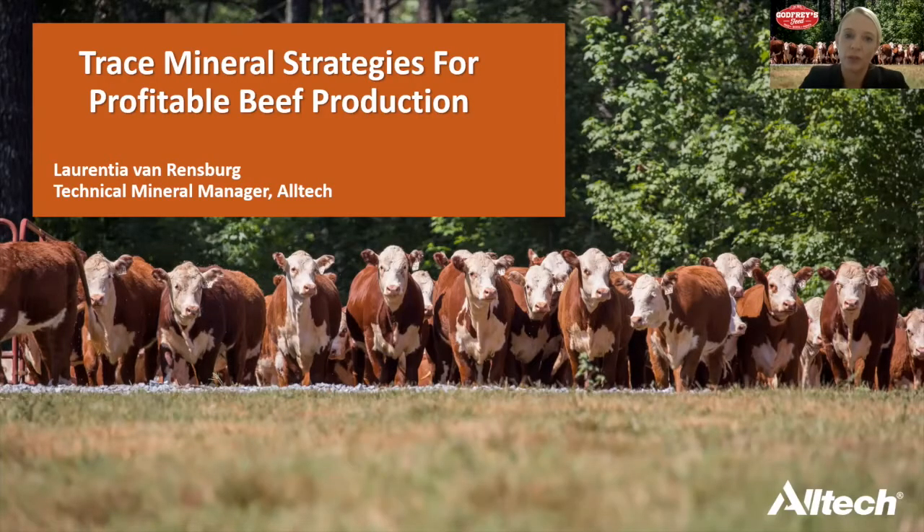Thank you, Wayman. Thank you, Godfrey's Feed, for the opportunity to talk with your listeners on this webinar, but also for the opportunity to partner with such a quality client in helping provide our beef producers with such a superb program. If you listened to the first part of this webinar presented by Dr. Scaletti, you'll know that mineral nutrition is a very small but very important part of a complete nutritional program.